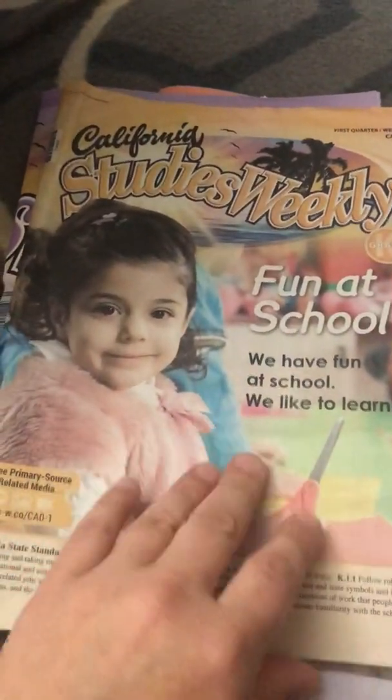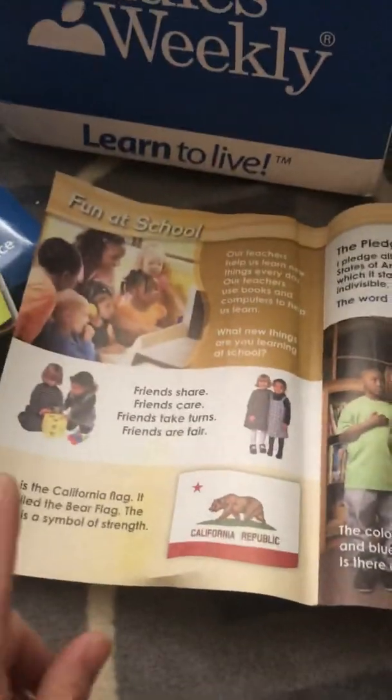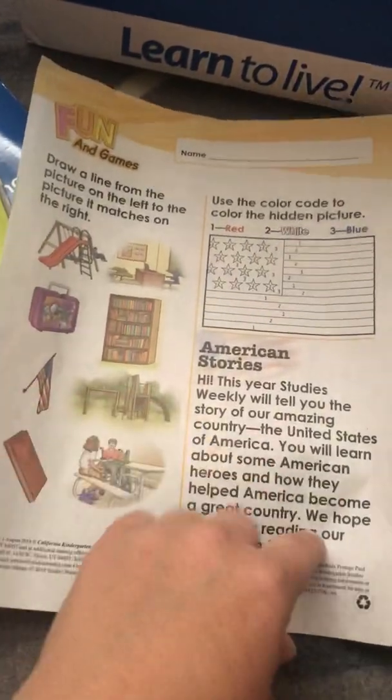This is what the kindergarten California one looks like. I don't have the second grade California one just yet, but these follow the same basic concept at the kindergarten level. This issue is all about what we do in school, the Pledge of Allegiance, and there's something for him to do in the back.